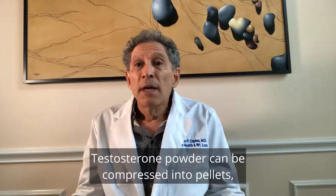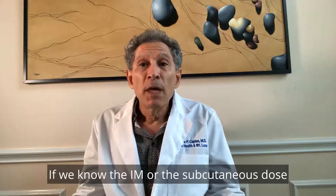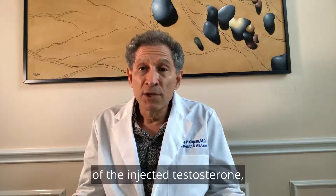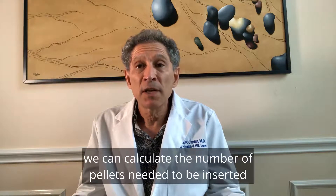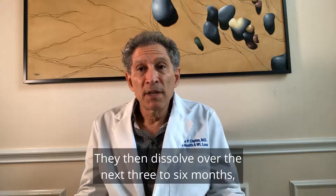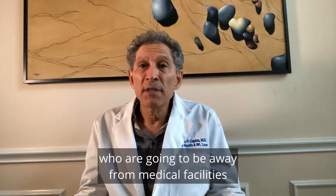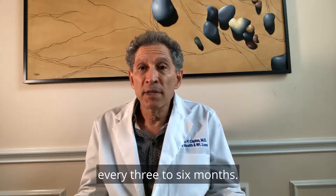Testosterone powder can be compressed into pellets about the size of a grain of rice. If we know the IM or subcutaneous dose of the injected testosterone, we can calculate the number of pellets needed as a starting dose. The pellets are inserted in a physician's office using a very simple procedure, and they dissolve over the next three to six months, making them an excellent choice for men who will be away from medical facilities for extended periods of time or for those who just want a one-and-done treatment every three to six months.